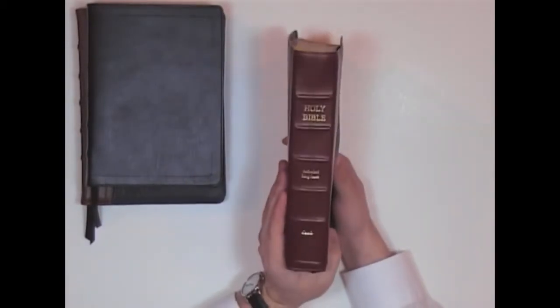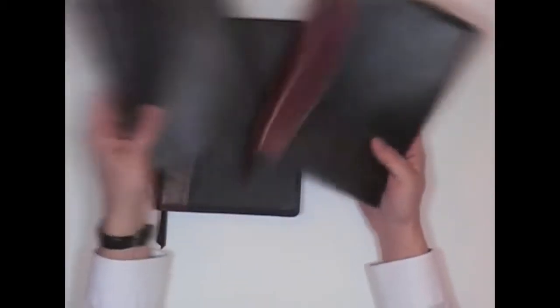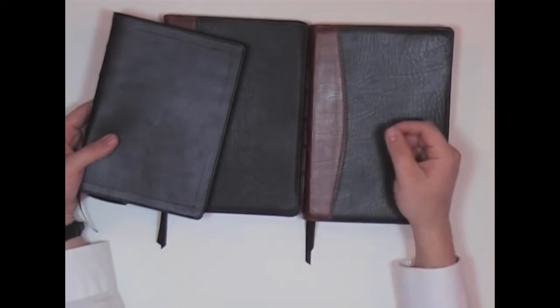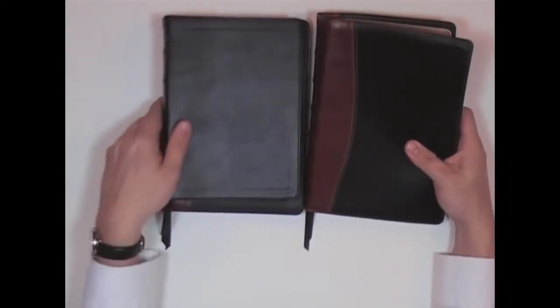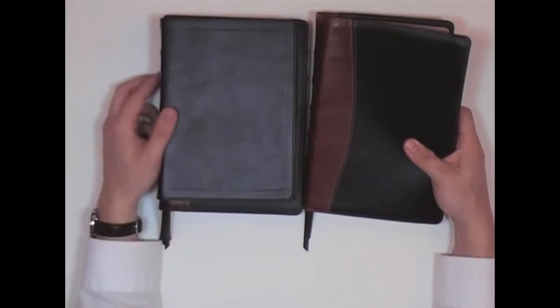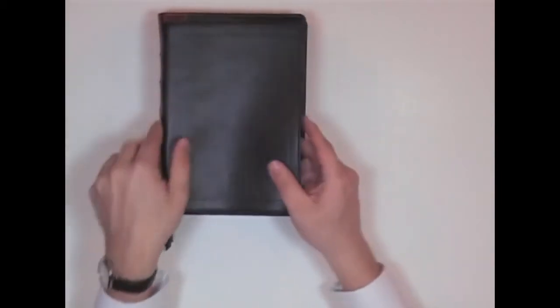This is the one that I would recommend. When people write to me and say, where could I get a good King James Bible? Right here. Local Church Bible Publishers. They have other styles — they have ones that are brown, ones that are all black. They even have ones that are pink for girls. So these are the ones I recommend the most.